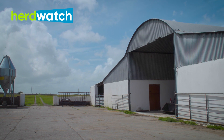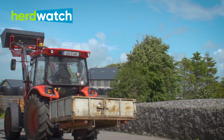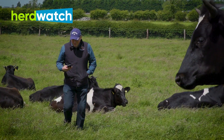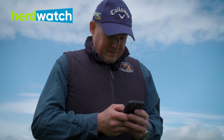If you don't do things right it's doomed to fail from the start, so you want to keep on top of everything. Herdwatch is probably the easiest app out there — it's literally click the button stuff, you can't go wrong. It's simple to use, anyone can use it.